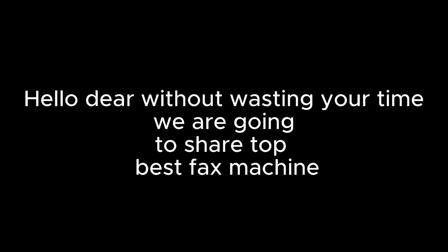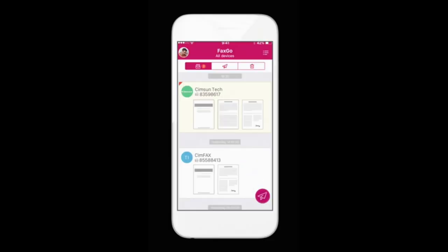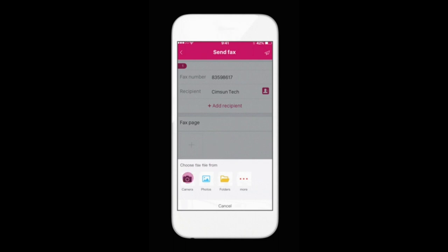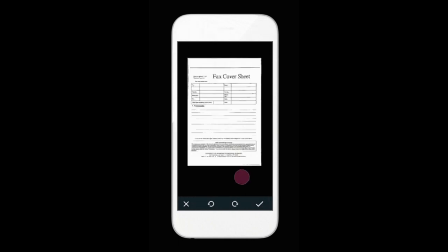Hello, without wasting your time we are going to share the top best fax machines. Number 1 on the list is Brother. Print and copy at up to 21 ppm, adjustable 250-sheet capacity paper tray, plus manual feed slot with 20-page capacity, auto document feeder, and up to 2400 x 600 high print resolution. Products with electrical plugs are designed for use in the US.